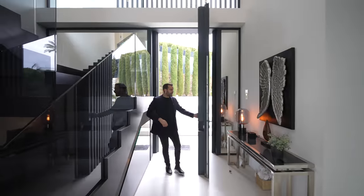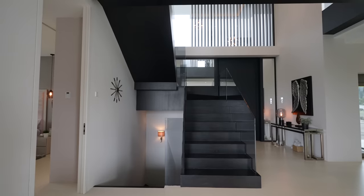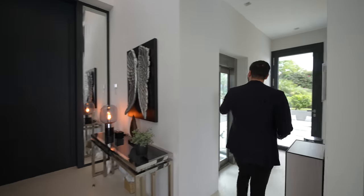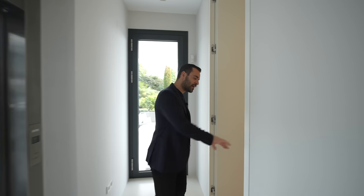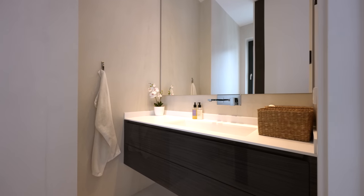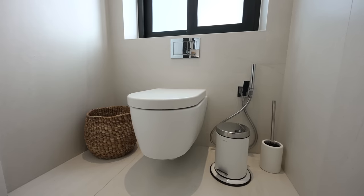Here we are at the entry — a massive pivot door welcomes you in. There's a staircase on this side going down to the lower level as well as upstairs. We have the elevator on our left-hand side going all the way to the rooftop deck. This door opens up to the powder room on this level: floating vanity design with glass finish, a massive mirror wall, and toilet on the back.